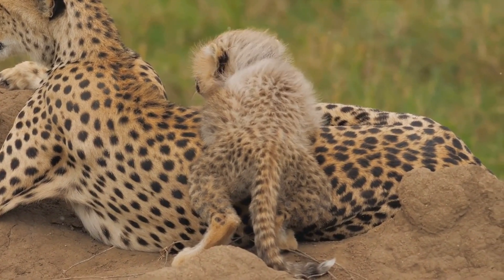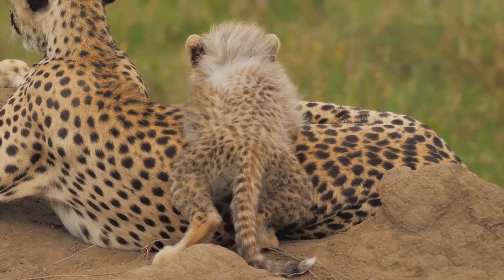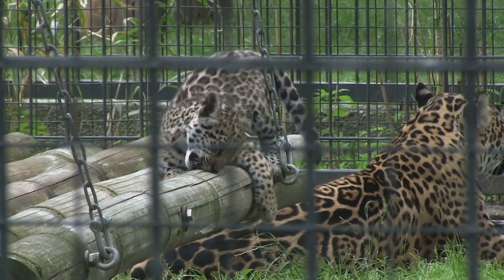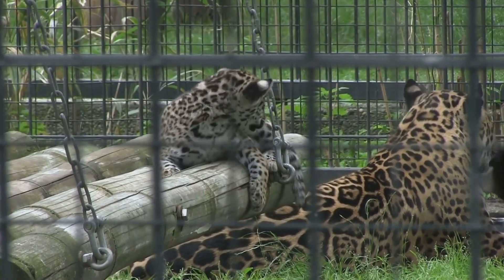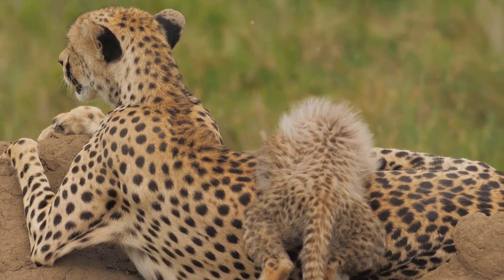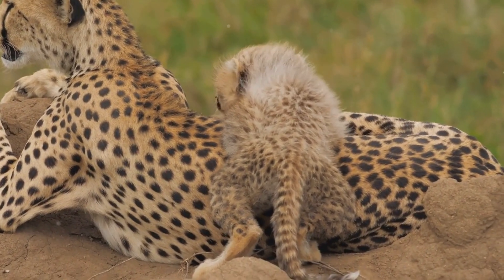By the time they reach six months old, the cubs look more like their mother, their coats fully developed into a glossy black. Their playful antics start to fade, replaced by the serious task of learning how to survive in the wild. They begin to accompany their mother on hunts, watching and learning from her every move.